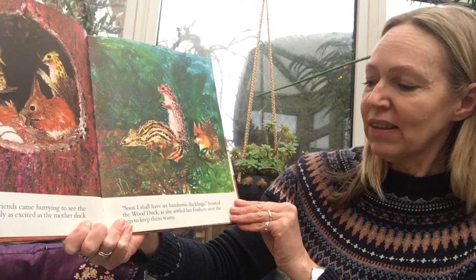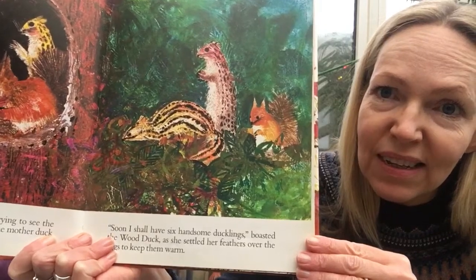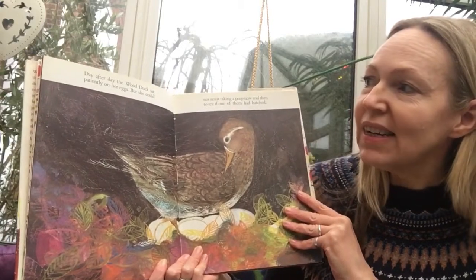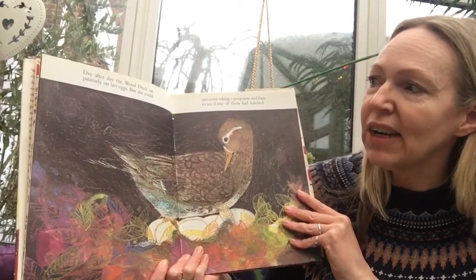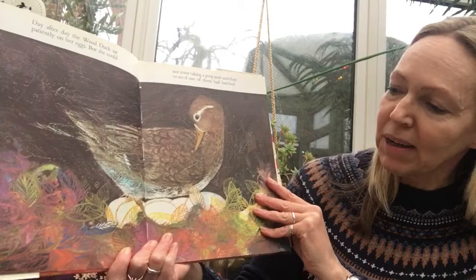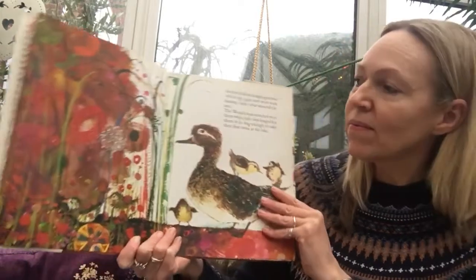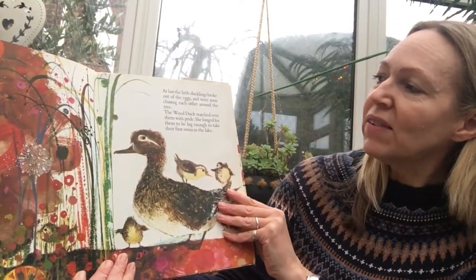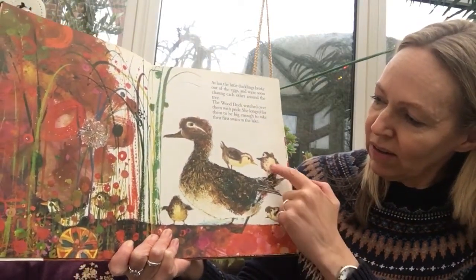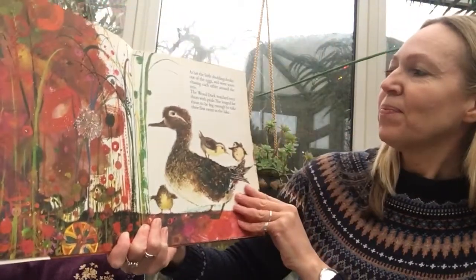She settled her feathers over the eggs to keep them warm. Can you see the animals? Day after day the wood duck sat patiently on her eggs, but she couldn't resist taking a peek now and then to see if one of them had hatched. At last the little ducklings broke out of their eggs and were soon chasing each other around the tree. Can you see the ducks? One, two, three, four, five, six!